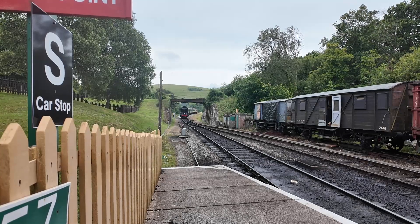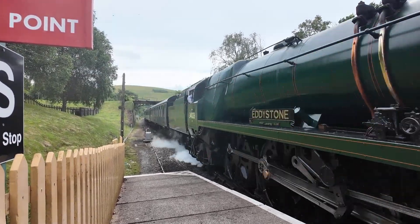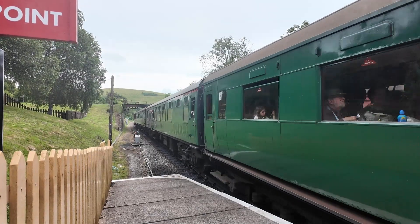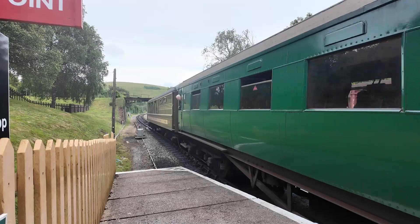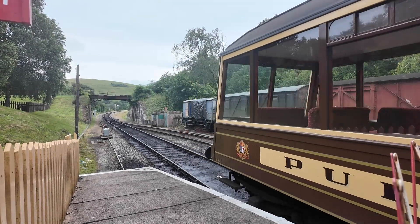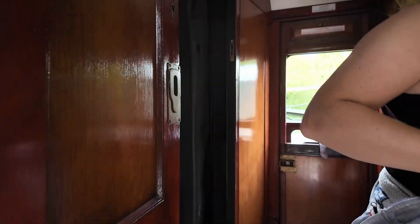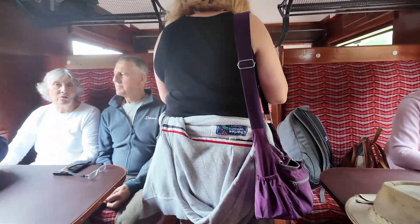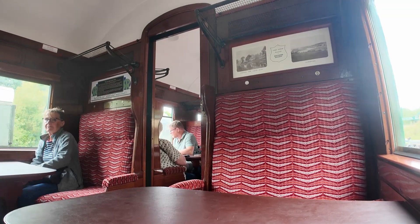Before long, the amazing sound of the steam train approaching could be heard. At the back of the train is the Pullman Observation car. For an extra supplement, you can ride in here and enjoy extra large windows to take in the view. Now if there's one thing I like about these trains — let's check out these slam doors. Beautiful. It's 12 o'clock, off we go.